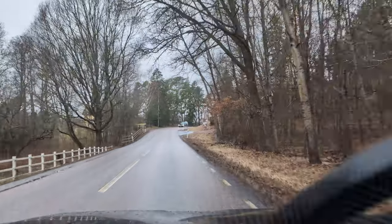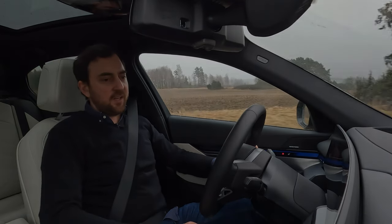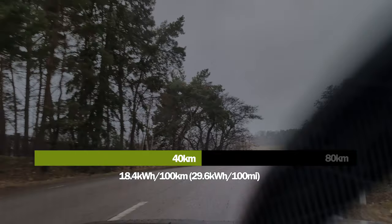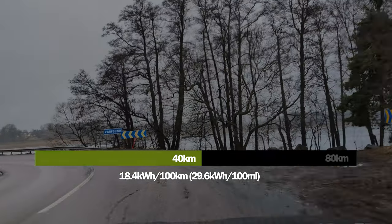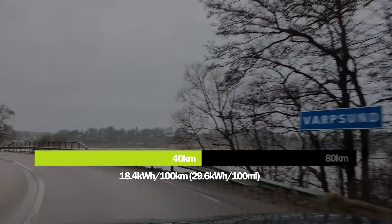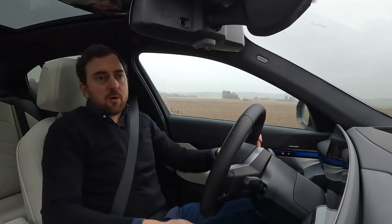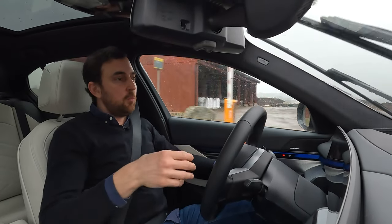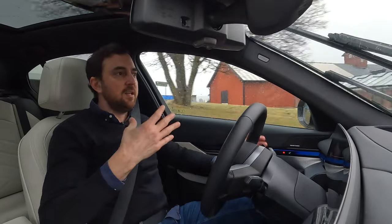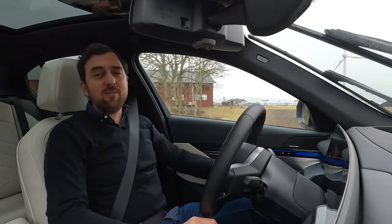Hitting the halfway mark at 40 kilometers. Average consumption so far: 18.4 kilowatt hours per 100 kilometers, dropping down to 18.2 soon. This is probably around the ballpark we'll end up with. When we arrive back home, I'll do a calculation to see the full potential range of the i5 eDrive 40.